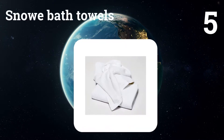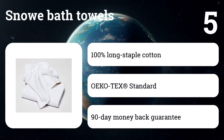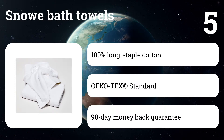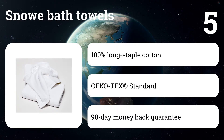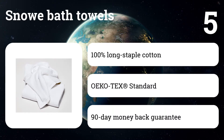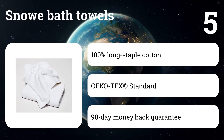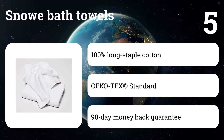Number five: Snowe Bath Towels. Most towels either get less soft after washing or at best stay the same — these bath towels actually get softer over time, which is one of the reasons they're our value pick. They've got a slightly fancier design than our low-budget pick, with a minimalist banding that prevents fray and a thicker, more comfortable feel.